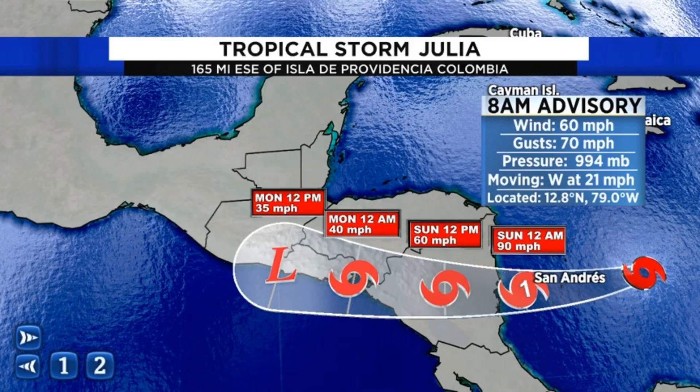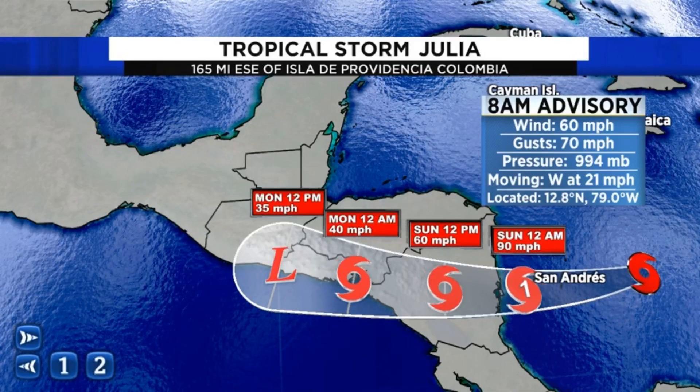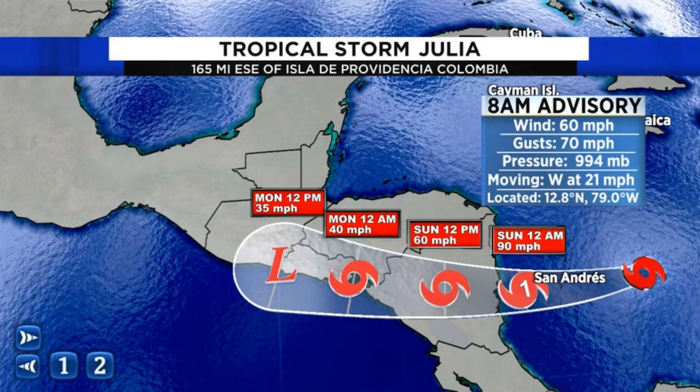Looking at Julio, which is moving towards Nicaragua, here at Channel 4 we don't use the black line. Anywhere from San Andreas to Bluefields, Nicaragua — that's the area that could feel impacts from this storm. Hopefully in the future you'll pay more attention to the cone versus the black line, and if you're on the National Hurricane Center's website, they give you the option to turn off that black line.